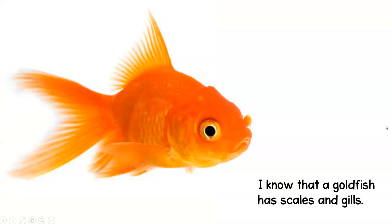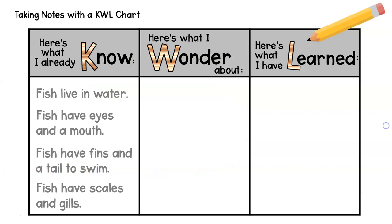I know that a goldfish has scales and gills. So when I get ready to take notes on my KWL chart, it's going to look something like this. There's going to be three columns. The first column is for me to write down what I already know: fish live in the water, fish have eyes and a mouth, fish have fins and a tail to swim, and fish have scales and gills.